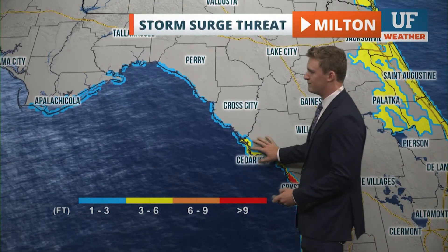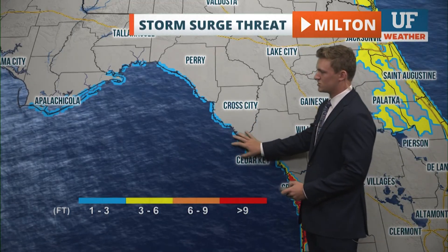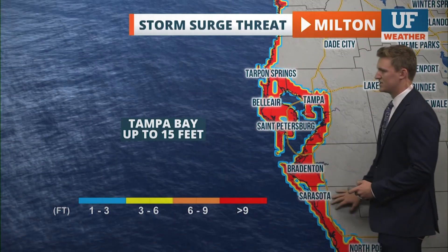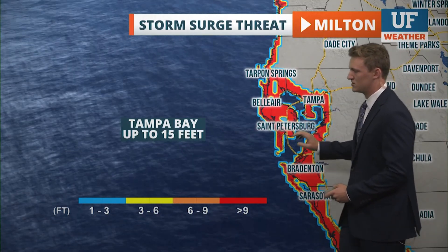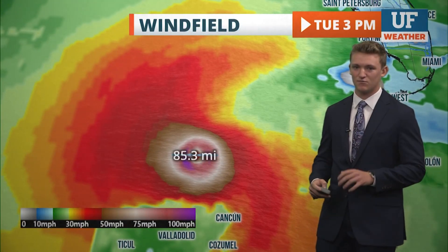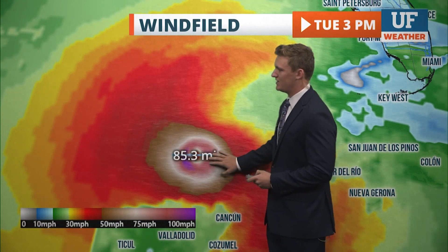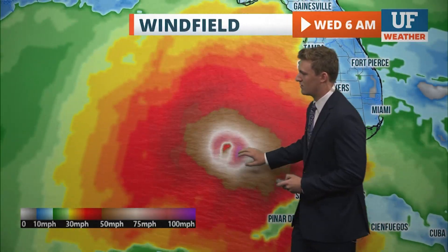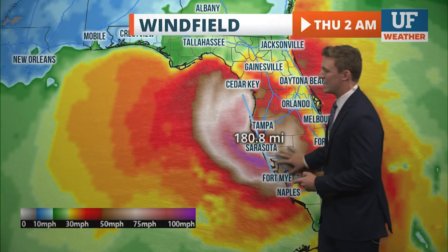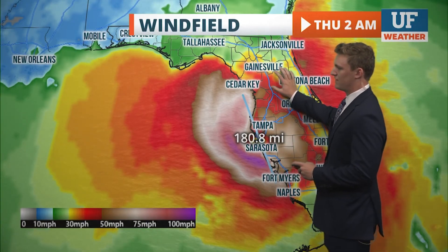Cedar Key could see 3 to 6 feet of storm surge from Milton. Further south, Tampa, St. Pete, Tarpon Springs, Bradenton, and Sarasota could see up to 15 feet of storm surge — non-survivable and life-threatening. Tonight is likely the latest window to evacuate. The storm's wind field is currently about 85 miles in radius for hurricane-force winds north of the Yucatan. By Thursday morning, dry air and wind shear will cause the field to expand as the storm disorganizes.